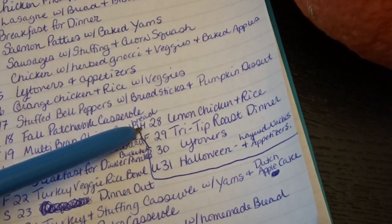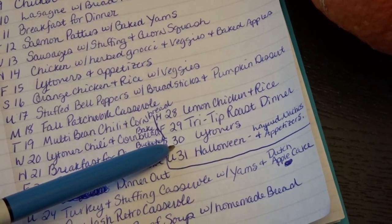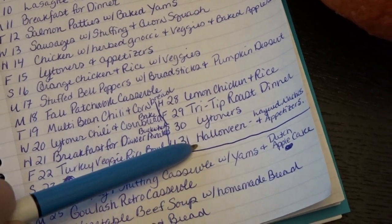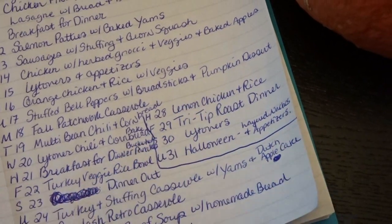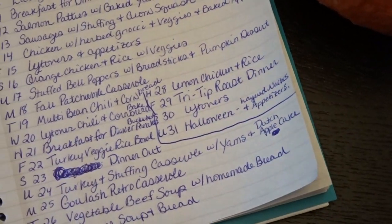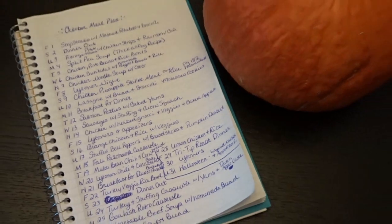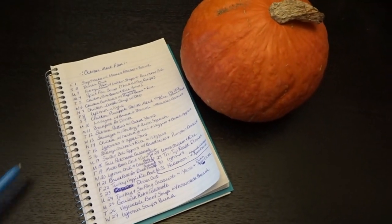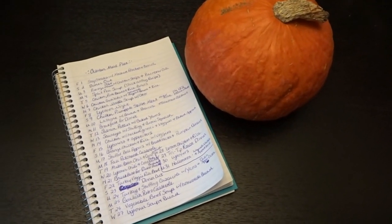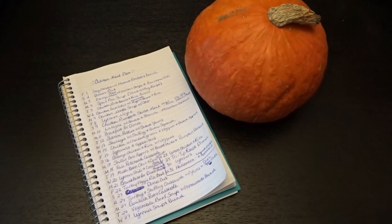On the 28th we'll have lemon chicken and rice. The 29th we'll have a tri-tip roast dinner. The 30th will be leftovers. And Sunday the 31st is Halloween — I always serve layered nachos and a whole variety of homemade appetizers, plus all the yummy treats we have on Halloween. That is my meal plan for the month of October. I hope you enjoyed taking a look at my meal plan and grocery haul. Thank you so much for watching — goodbye!